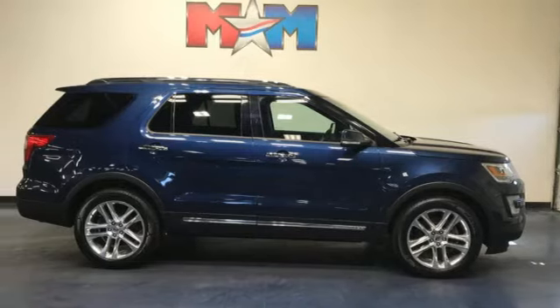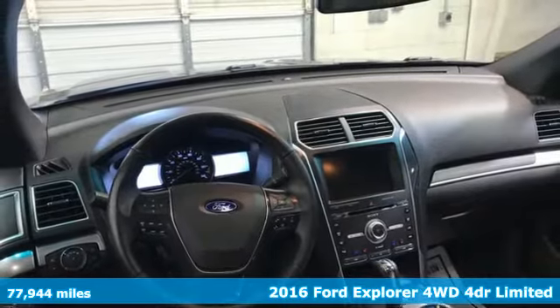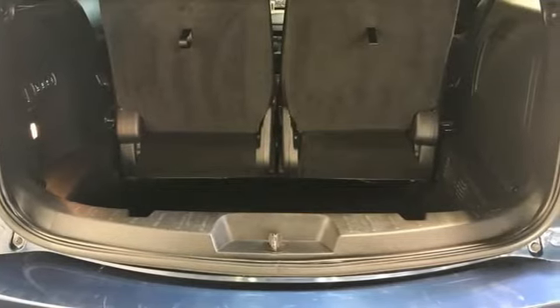It's a 2016 Ford Explorer. Ford has won over millions of loyal customers with a wide range of value-driven vehicles. You'll look forward to every drive with features like these.